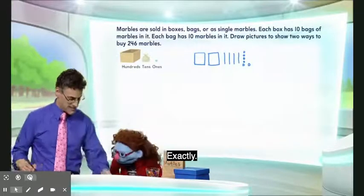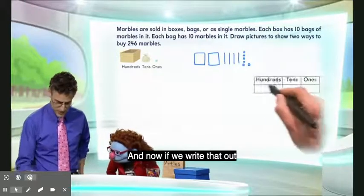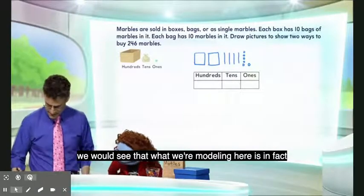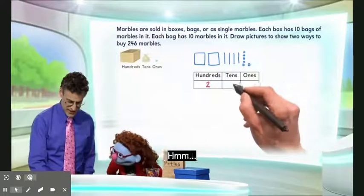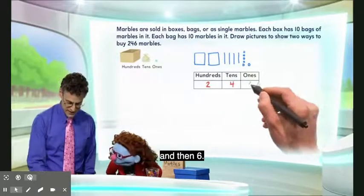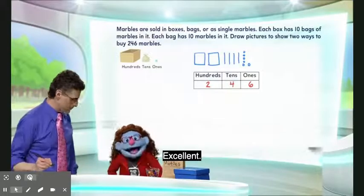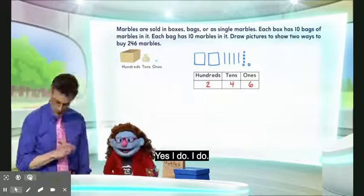They look like marbles. Exactly, and so they really are a good model for it. And now, if we write that out, we would see that what we're modeling here is two hundreds, and then we have four tens — so that's going to be 40 — and then six. So that's one way of doing it right there: 246. Excellent. Okay, but we're supposed to give another way, because you said you want to give one to both, right? Yes, I do.